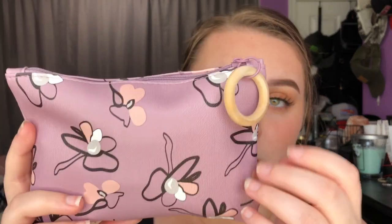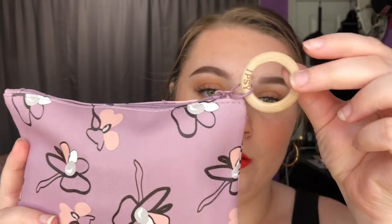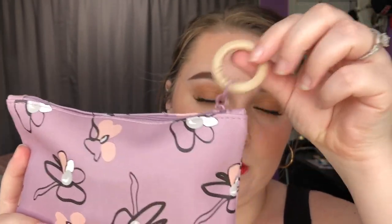So I'm going to start out with my April Ipsy, and this is what the bag looks like for this month. It's super cute, and it's got a really cute wooden ring like the zipper part. It's super cute and I really like the color.